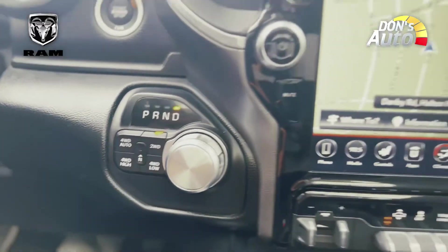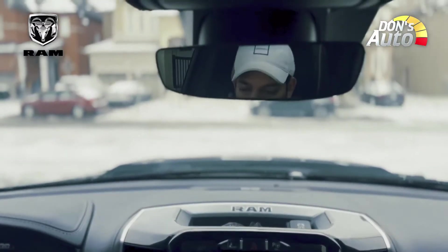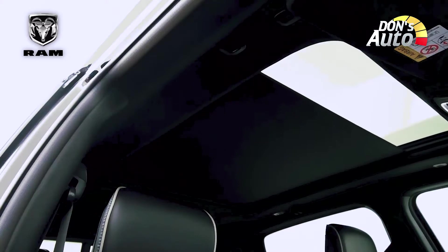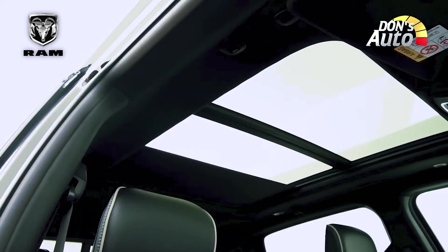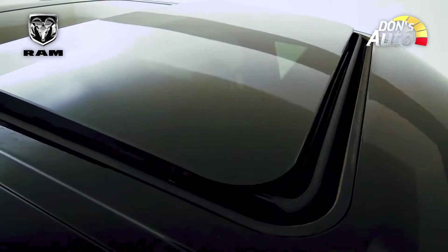There is a lot of space in the front of the truck. There is also a panoramic sunroof, available as a paid option. There is a lot of space in the front seat area.